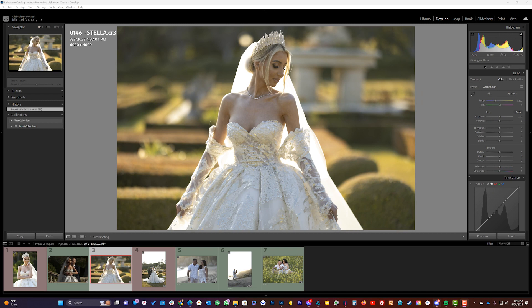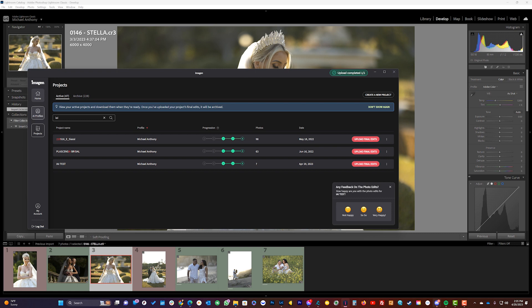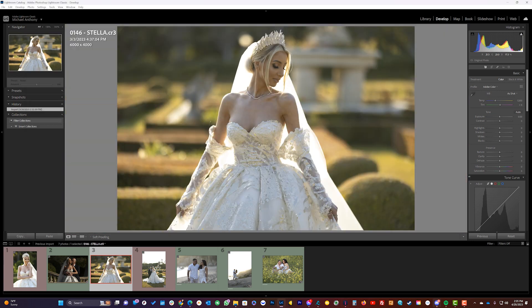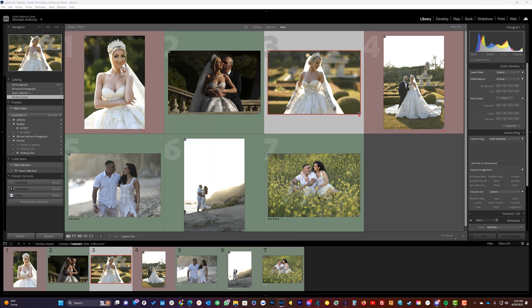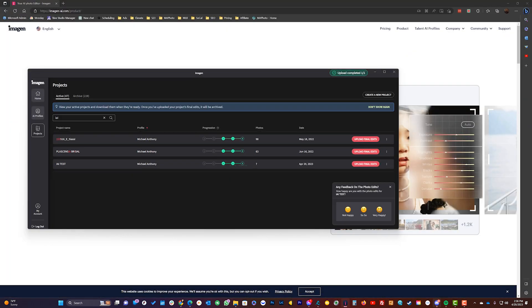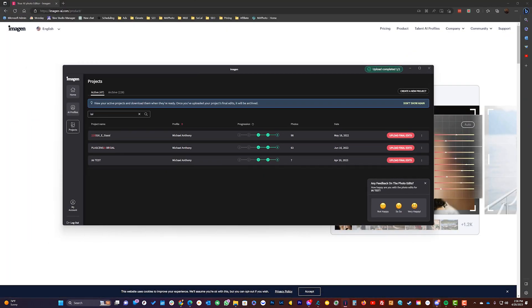Let's jump into it right now. We're in Lightroom and if you don't know how Imagine AI works — it doesn't work directly out of Lightroom, it's its own standalone app that plugs into your Lightroom catalog. I've got seven images here that we're going to use as samples. You can see these images are underexposed and some are a little too cool-toned. Make sure you download the latest version of Imagine AI, because if you're not seeing what I'm showing here, you're likely not on the latest version.